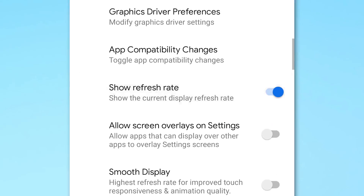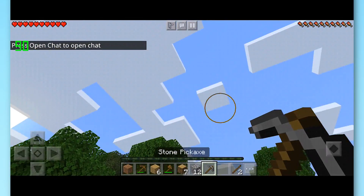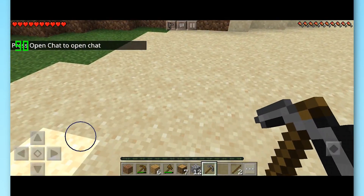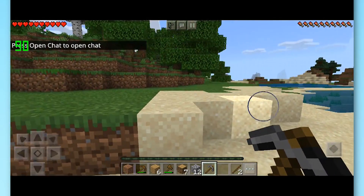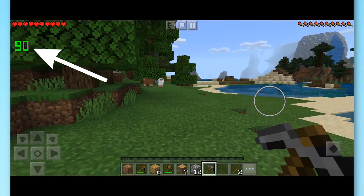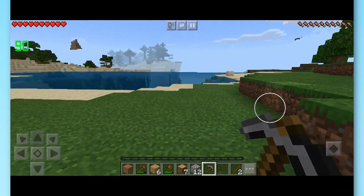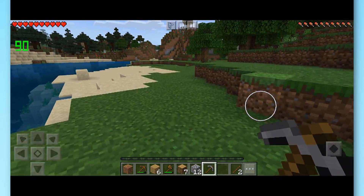Another new toggle under Debugging is Show Refresh Rate, which shows whatever refresh rate the phone is currently using — 60, 90, or higher — in whatever app you're using. Note this shows what the screen is trying to refresh at as a maximum, not the actual frame rate. It's a good way to check if certain apps are taking advantage of your phone's higher refresh rate, like 120Hz.